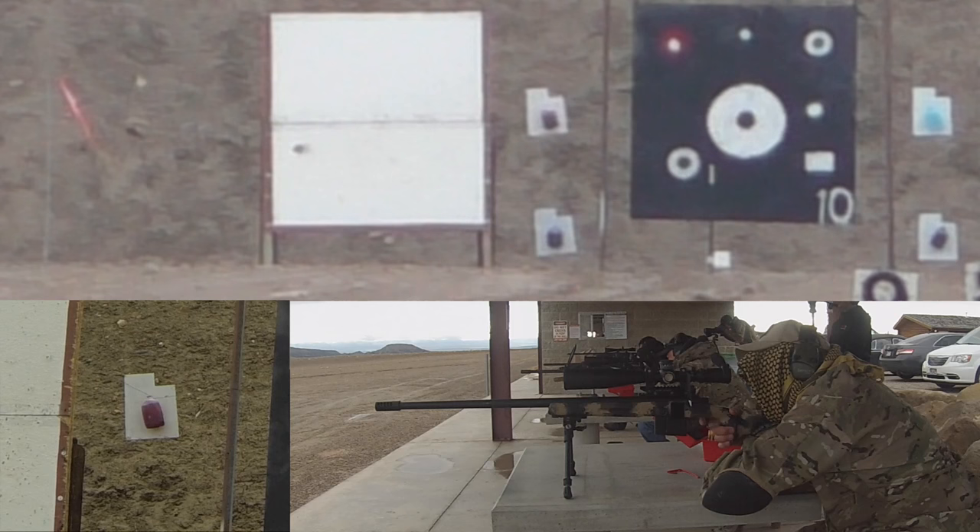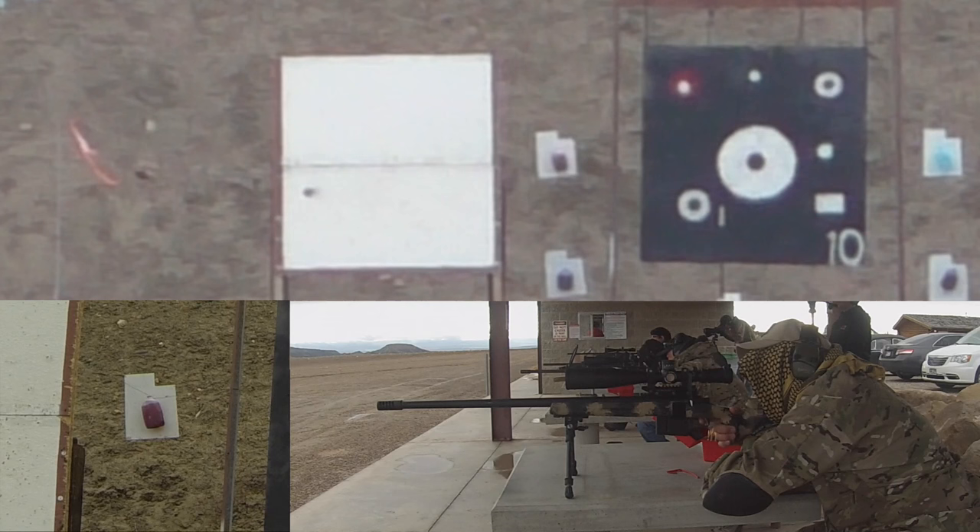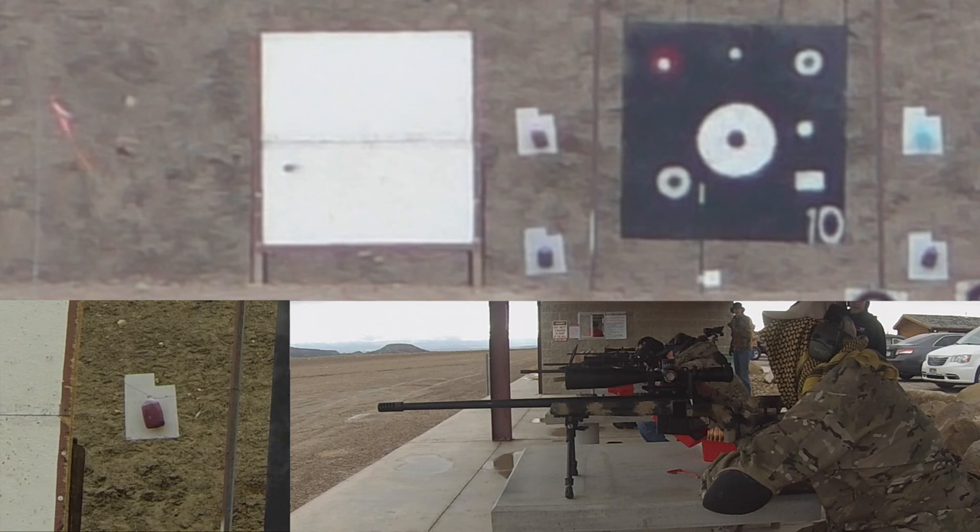Ready to fire. Go! Round on the way. Just right. That was nice. Elevation is good, just off the right head side.